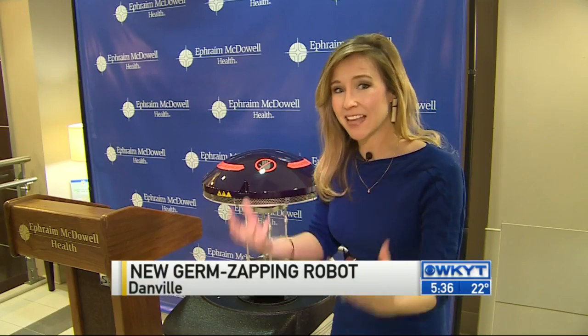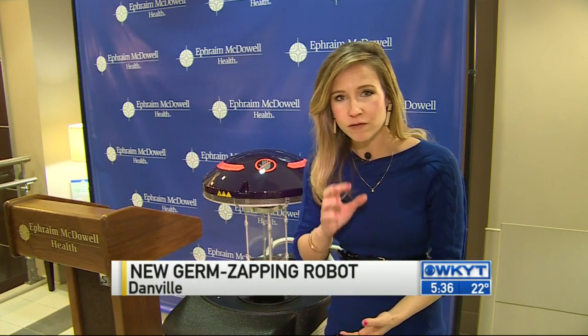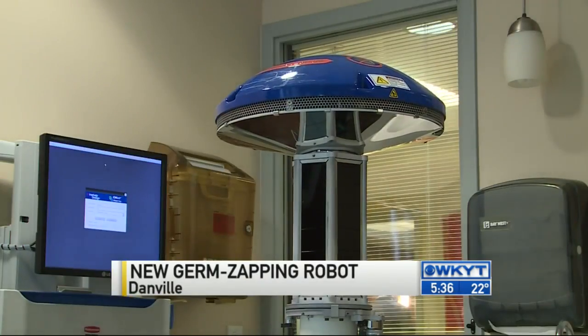This sterilizing robot doesn't necessarily spit out cleaning solution and wipe up the germs — it actually zaps them by using ultraviolet technology. It's more like the type of bulbs that are used at the top of radio towers that can be seen for miles. It's about 25,000 times more intense than the UV-C from sunlight.